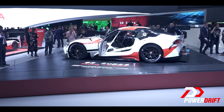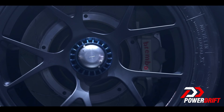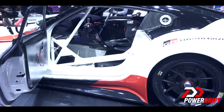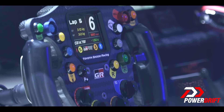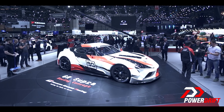The GR Supra Racing concept rides on centre locking BBS wheels. As expected, the cabin has been stripped out to the bare essentials. There is a full racing dashboard, OMP seat and quick-release steering wheel, a safety harness, roll cage and fire extinguishers. The wheel is mounted on a racing column and there is a paddle shift set up for the transmission, the specification of which is still a mystery.